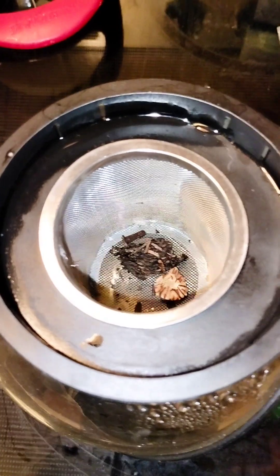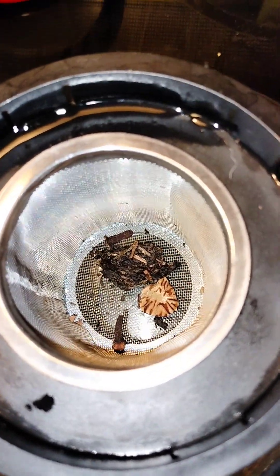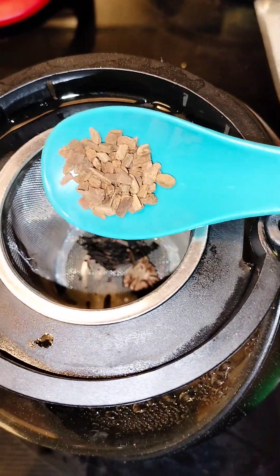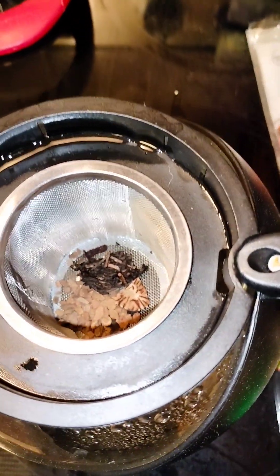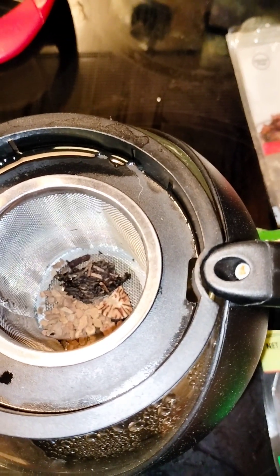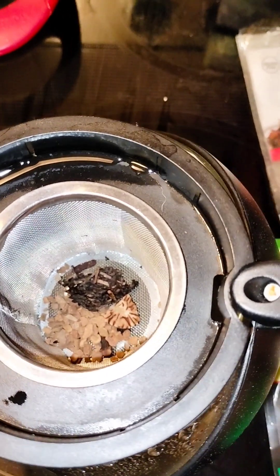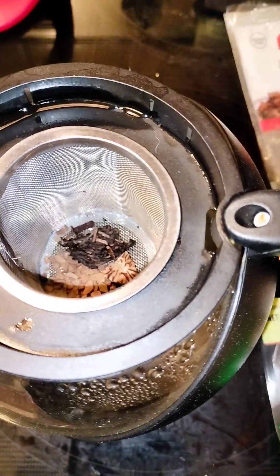I'll also be adding in some cinnamon chips, and it has to be Ceylon cinnamon — it has way more health benefits and properties than just any old brand of cinnamon you may find already ground. Cinnamon actually helps lower the risk of several health conditions like cancer, heart disease, and diabetes, and it has antioxidants in it as well. You can also put it in your coffee and hot chocolate along with that nutmeg.